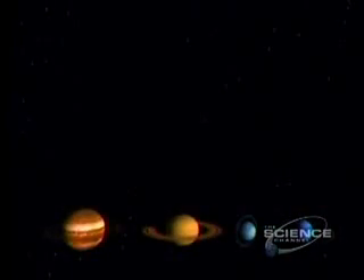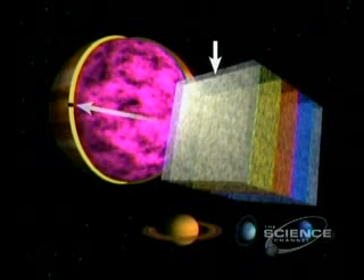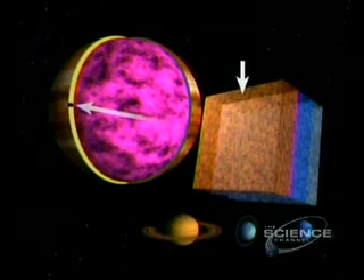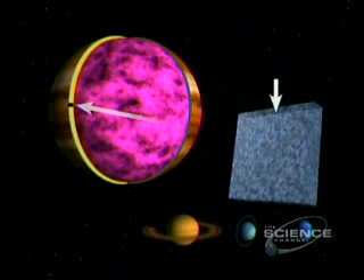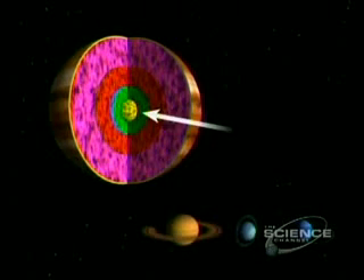Jupiter is 90% hydrogen; the rest mainly helium. Haze tops the atmosphere, then crystals of ammonia, ammonium hydrosulphide, water ice, and droplets of water and ammonia. Deeper: hydrogen and helium, then liquid hydrogen, metallic hydrogen, and a rocky core.